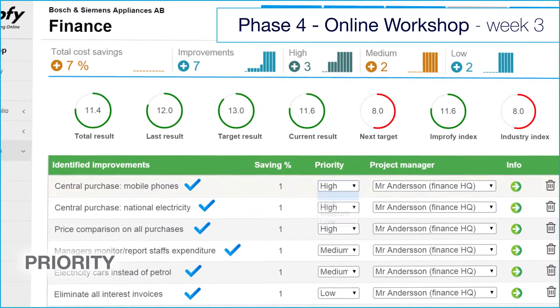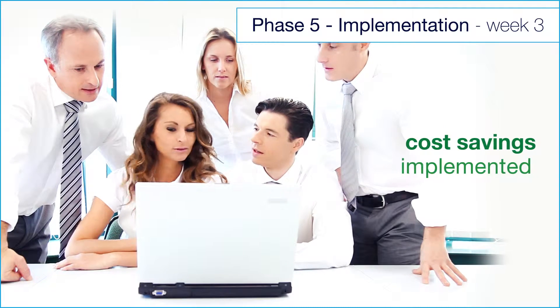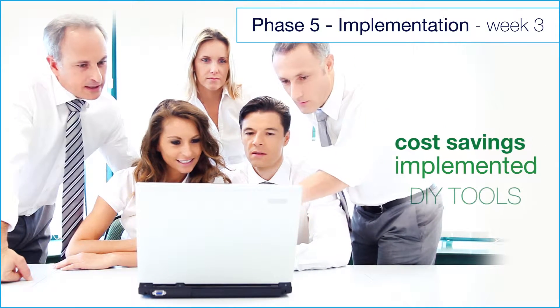Each opportunity includes a priority and a project manager. The cost savings are thereafter implemented in cooperation with the co-workers, using Improfy's DIY tools.